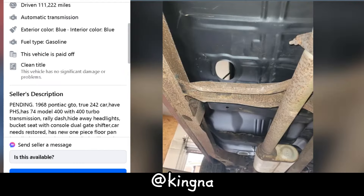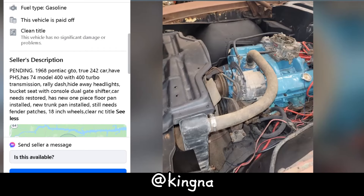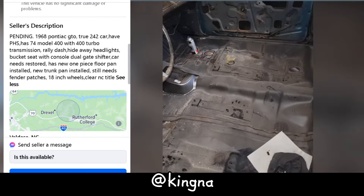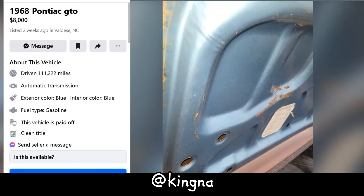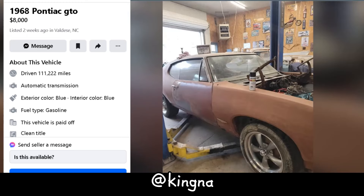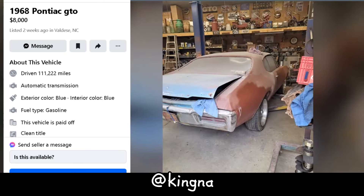Let's talk about this 1968 Pontiac GTO listed for $8,000 out of Valdez, North Carolina. It's got that classic blue-on-blue look, automatic transmission, and 111,222 miles on the clock. It's a true 242 car with paperwork, clean title, and no significant damage, but it needs some serious TLC. It's got new floor and trunk pans but still needs fender patches. Plus it's rocking sweet features like a rally dash and hideaway headlights. For the price and potential, it's not a bad deal if you're up for a restoration project.